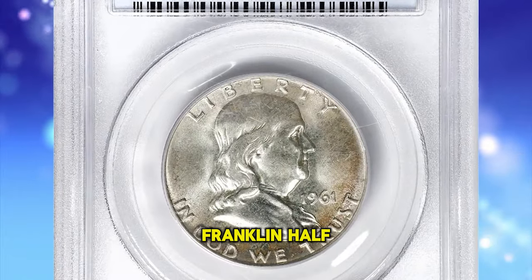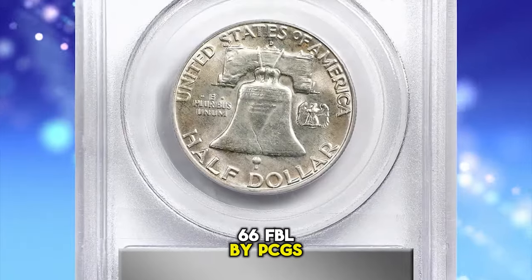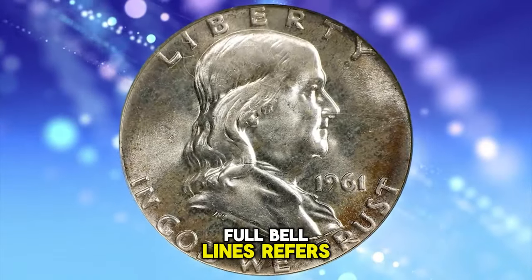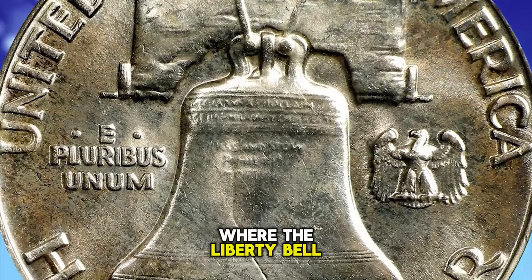1961-D Franklin half dollar, graded in mint state 66 FBL by PCGS. FBL is a designation standing for full bell lines. In the context of Franklin half dollars, full bell lines refers to the level of detail visible on the reverse side of the coin where the Liberty Bell is depicted.